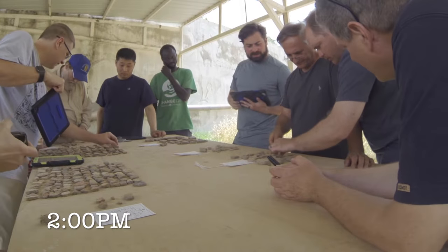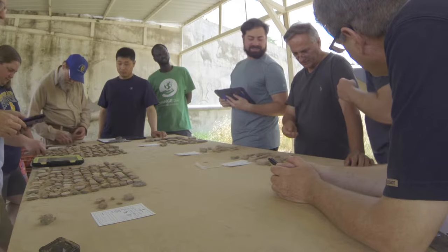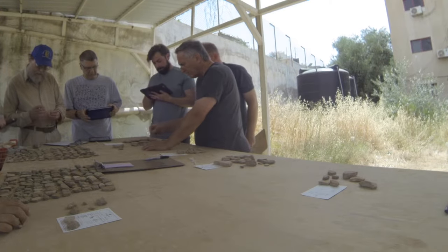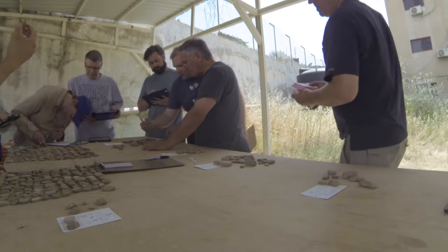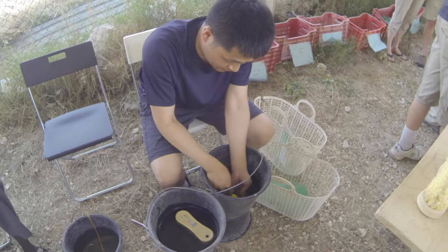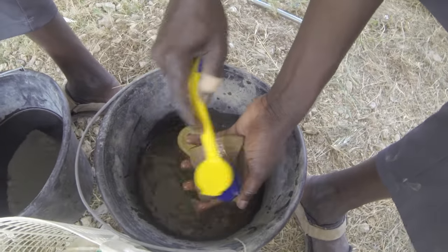The way we do pottery reading is to lay out all our pieces and read them. When we're done reading, it's time to wash the pottery we collected that day. A lot of these pieces are covered in thousands of years of dirt, and we have to scrub it off to get a better reading the next day. We also have to be very careful during washing because sometimes ancient peoples wrote on the pottery, and we don't want to scrub off any ink they may have put on there.